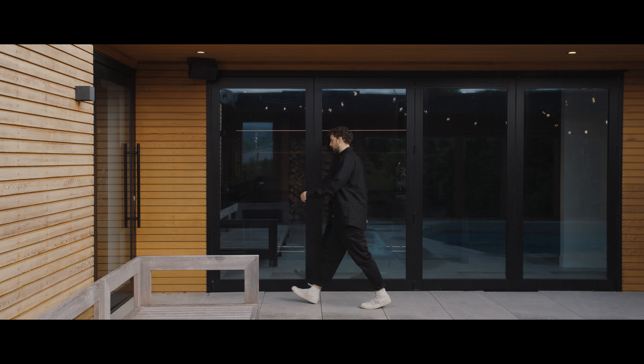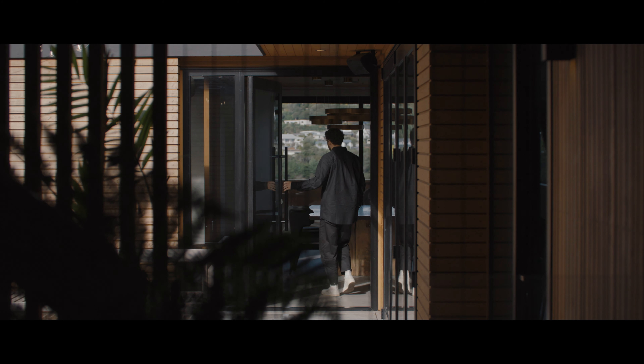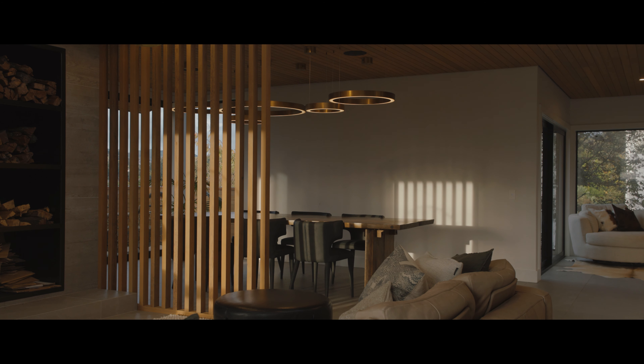What we've really tried to do is bring through this external material palette and apply it to a large extent of the interior spaces. This dramatic use of a very minimal material palette really helps to break down these boundaries, which in our mind really aligns with Fritz's design ethos in terms of connectivity.